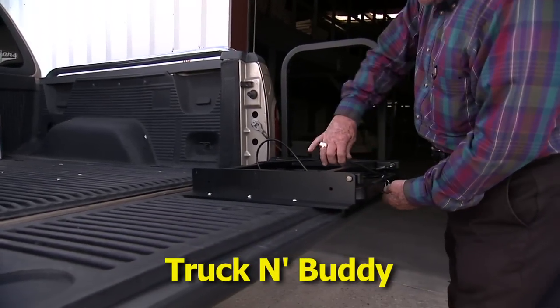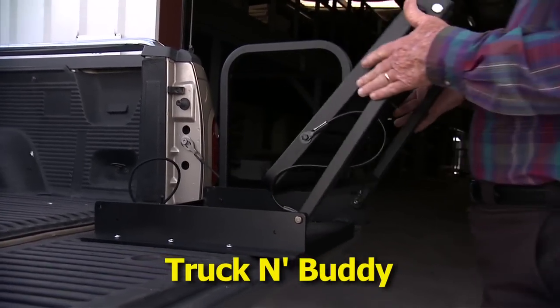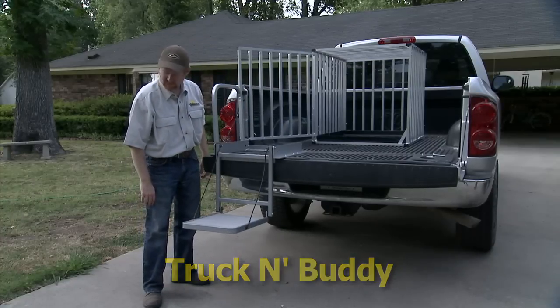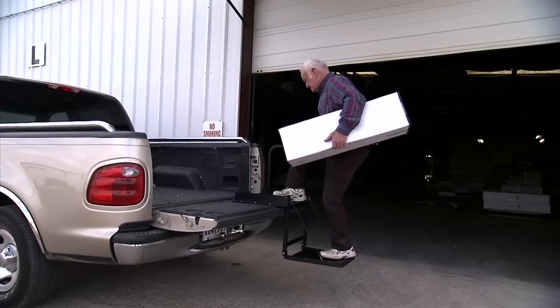It's the new and improved Truckin' Buddy from Great Day. The Truckin' Buddy is probably the best thing that could happen to a truck owner. The Truckin' Buddy creates a whole new world of possibilities and conveniences for pickup truck owners.